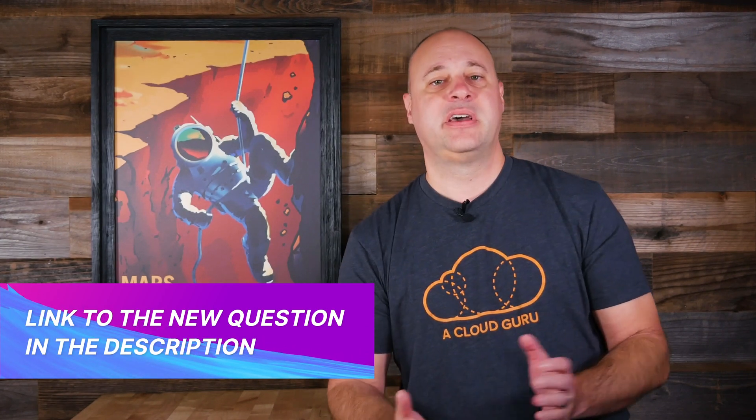If you would like to have a crack at this week's question, we've linked it down below. That, my friends, is all the AWS news that's fit to print this week. Stay safe, take care of one another, and keep being awesome, cloud gurus.